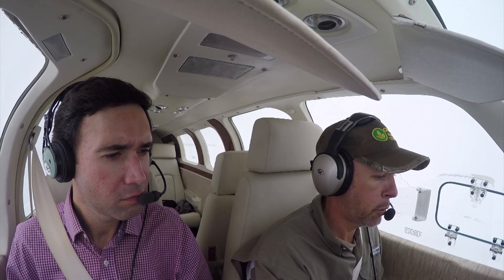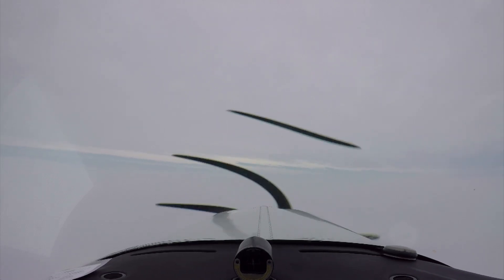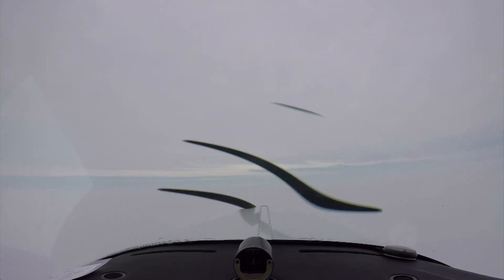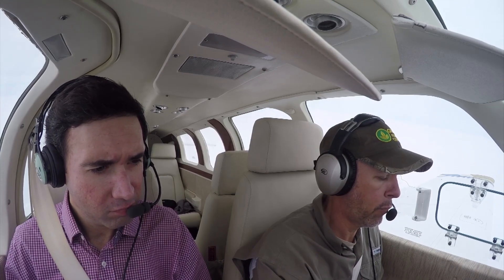3,006. We would like to come shoot some approaches at Tallahassee — ILS to 36 or 27 will be fine. Stand by one. We'll do ILS 36 and then, if possible, an RNAV 27. ILS for 36 and then come around for an RNAV for 27.